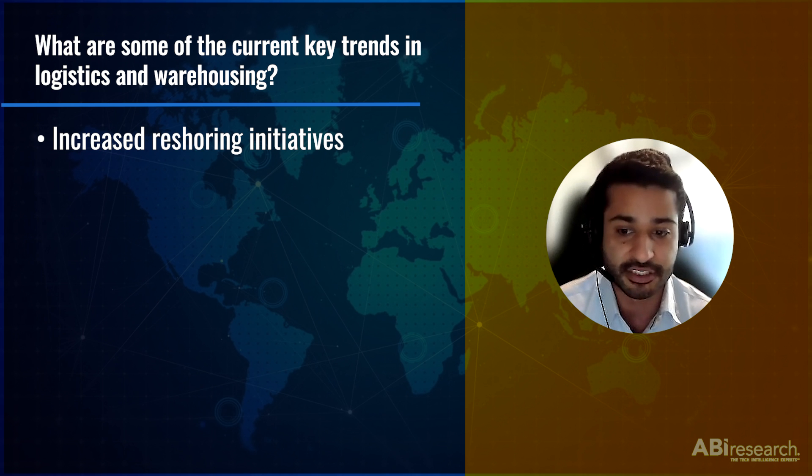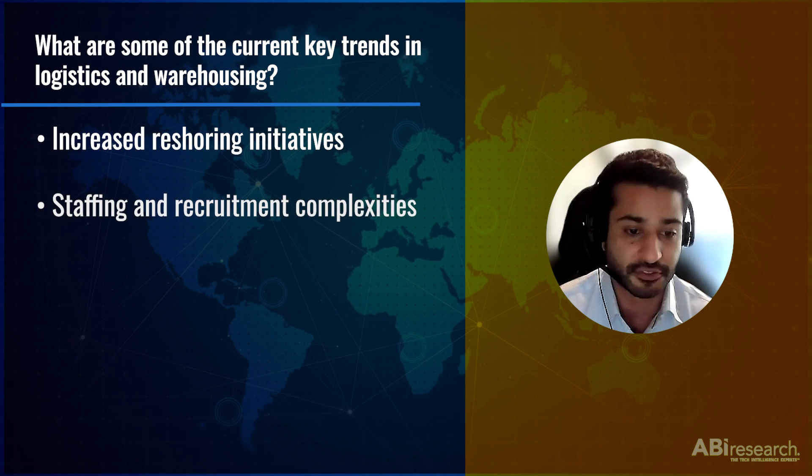Another trend that we're seeing in logistics that's actually turning out to be a big problem is a lack of warehouse workers, and this is leading to a lot of staffing complexities. This is another reason automation in logistics and operations is getting popular.